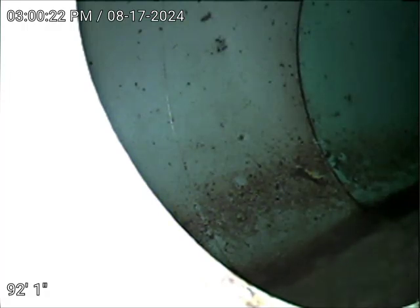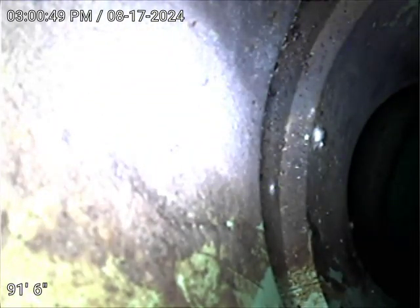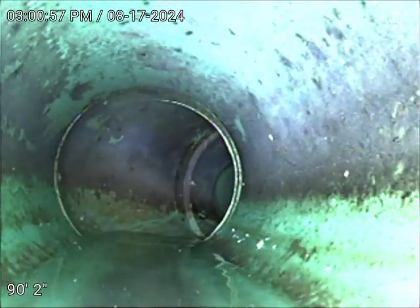We are at 9553 East Hayden Hill Lane. Today is August 17, 2024 at 3 p.m. We're checking this main sewer line from the basement. The camera right now is at the main city tap connection at 92 feet — it's good. We have SDR 35 plastic pipe on top. We're running water and have a good flow in the line.